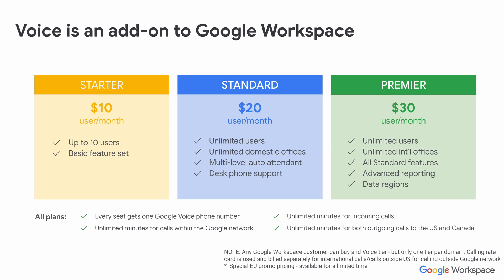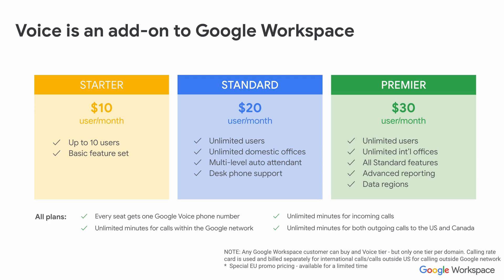Google Voice is an add-on for Google Workspace and it comes in three different tiers: Starter, Standard and Premier. Starter is designed for companies with less than 10 employees and has fairly basic features. Standard seems to be the one that most customers have selected. Within the Standard tier, you can add unlimited users and unlimited domestic office numbers — whatever country you are in, whether it's UK, Ireland, or somewhere in Europe, you can have as many numbers in that region or jurisdiction as you want.